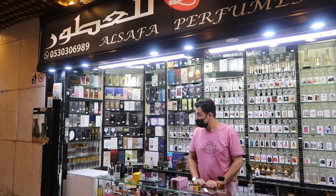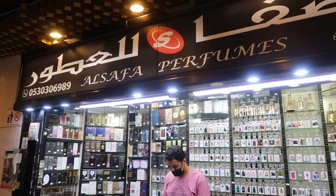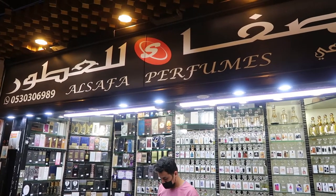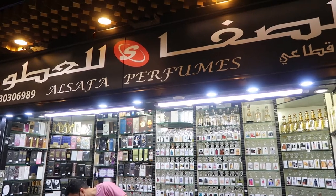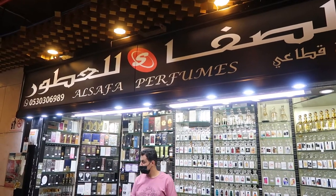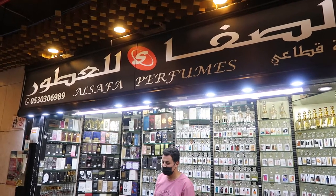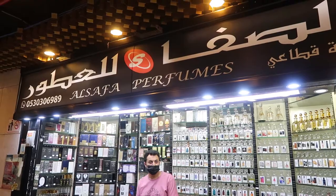I'm here in El Balad at a store that makes pretty much all the perfumes you can think of that are in stores right now, and they can make it for a really cheap price — about 10 riyal, 15 riyal, 20, all the way up to 300 riyal.